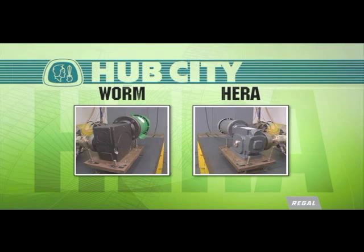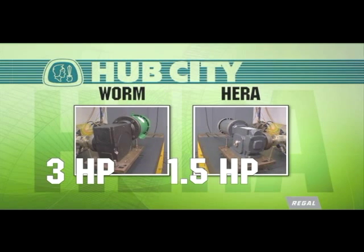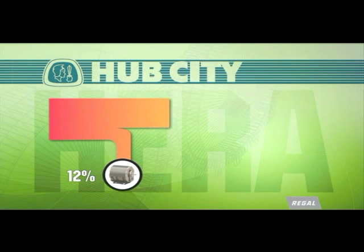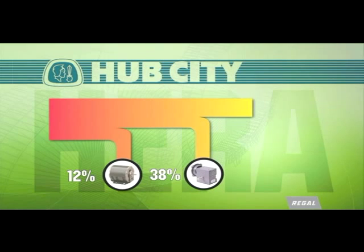In addition to the energy savings in the gearbox, the application that once required a 3 horsepower motor with a worm reducer can now be operated with a smaller reducer and a 1.5 horsepower motor. Traditionally, when you buy a unit of electricity, 12% of that power is lost due to the inefficiency of the electric motor, then another 38% is consumed by the worm gearbox inefficiency.